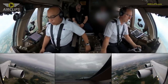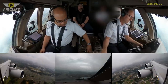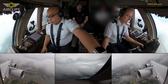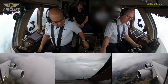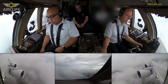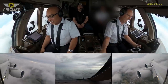Departure, good day. National Cargo 8991 with you out of 1,500 for flight level 240. National Cargo 8991, Target Departure, radar contact, maintain 5,000 due to traffic. Maintain 5,000 due to traffic, National Cargo 8991. 5,000, check. Little bit of a crab angle here, huh?